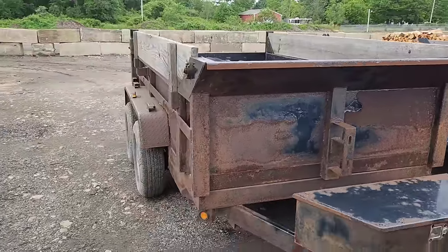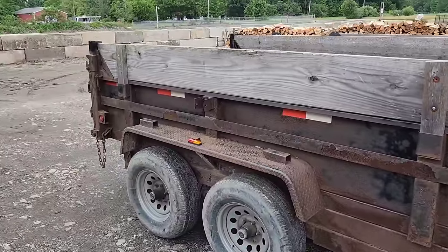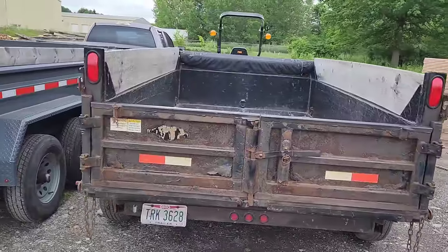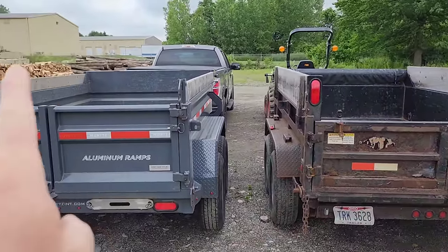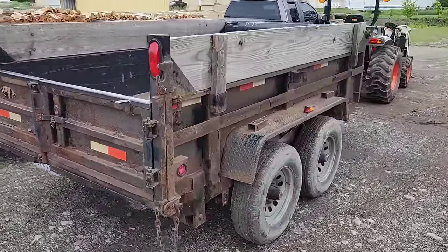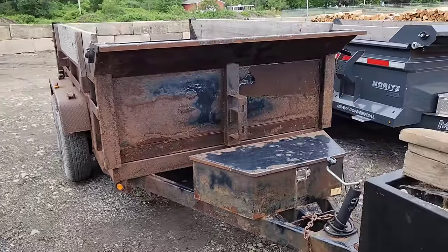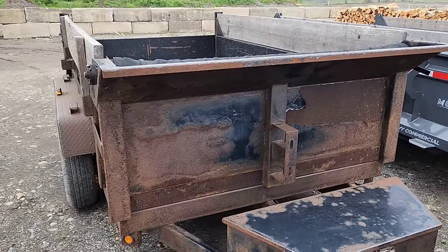The first trailer I bought is this 2016 Griffin. It is 10 foot long, six foot wide, and, believe it or not, a very well built trailer. In fact, there are some things about this trailer that I like better than the other one. The low hanging fruit though — let's talk about the paint. When you buy a dump trailer, it's a steel box, and if you live in a winter state with road salt, this is what it's going to look like. That was a blind spot for me.